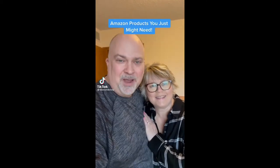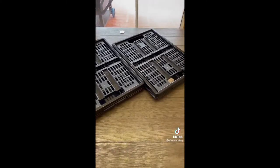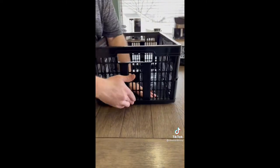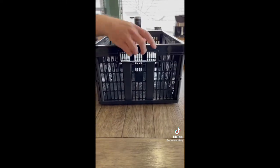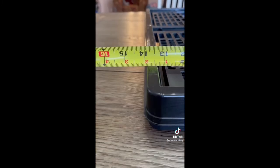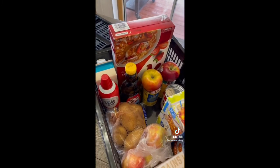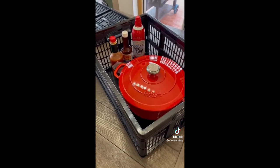Amazon products you just might need — we check them out so you don't have to. These collapsible storage crates are great for many things. Simple to pop up and lock into place and easy to collapse for storing away. Folding flat to around two inches, you can keep them in your car or truck for grocery store runs or transporting meals, or use them at home for organizing and storage — and they're stackable.